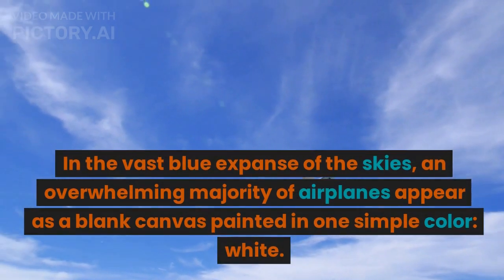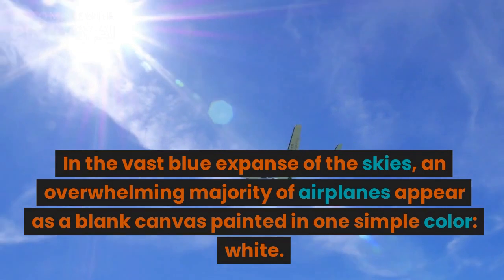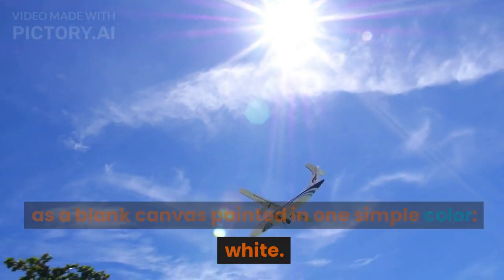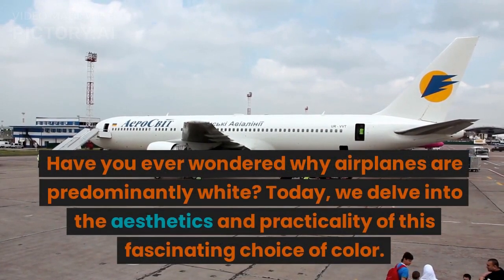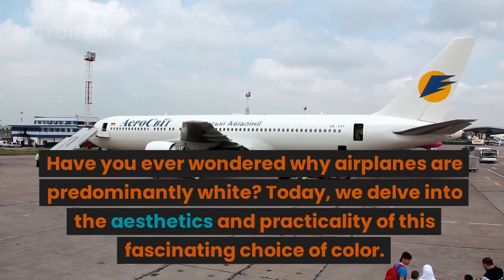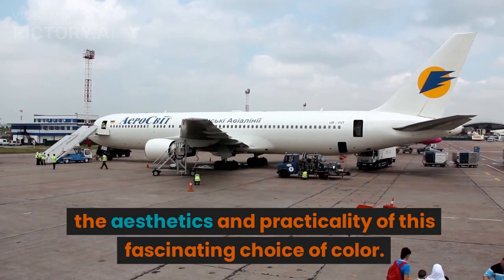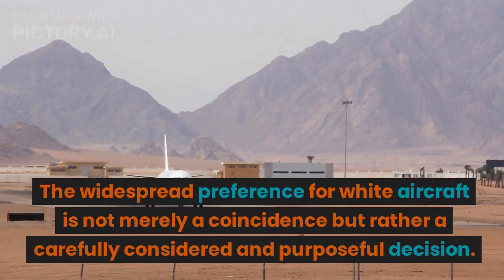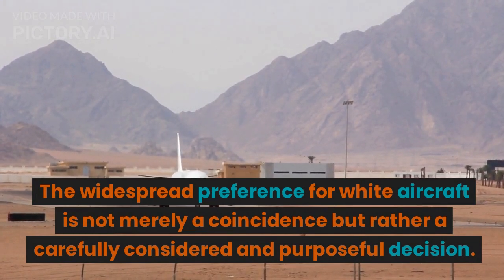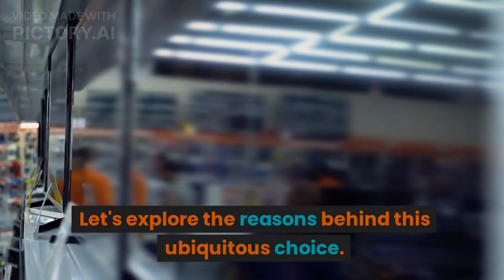In the vast blue expanse of the skies, an overwhelming majority of airplanes appear as a blank canvas painted in one simple color: white. Have you ever wondered why airplanes are predominantly white? Today, we delve into the aesthetics and practicality of this fascinating choice of color. The widespread preference for white aircraft is not merely a coincidence but rather a carefully considered and purposeful decision. Let's explore the reasons behind this ubiquitous choice.